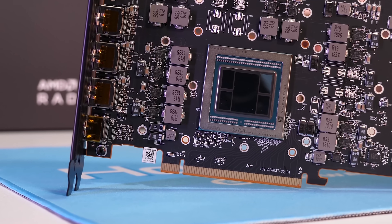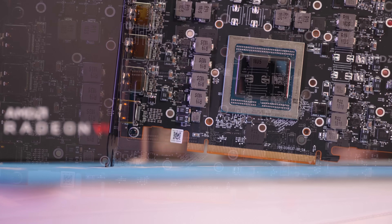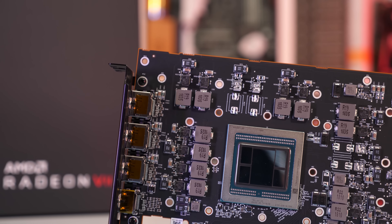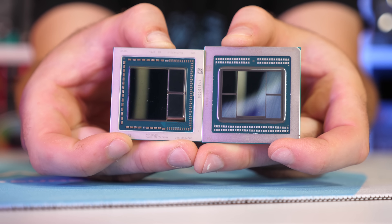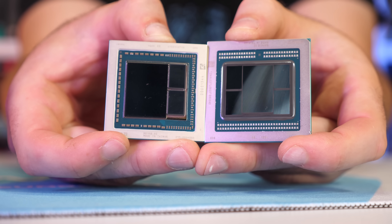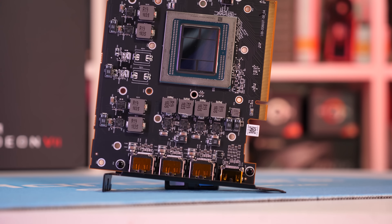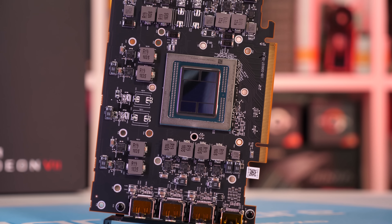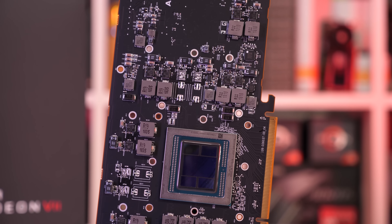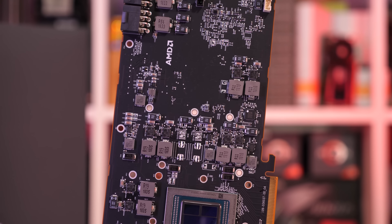What we got was 60 compute units for a total of 3,840 stream processors — 6% fewer than Vega 64. However, the cores were clocked at least 13% higher. By far the biggest upgrade was made to the memory, as the Radeon 7 packed an insane 16GB of VRAM. In addition to that, it also got a massive 4,096-bit wide memory bus, allowing for 1TB per second of memory bandwidth — double that of Vega 64.